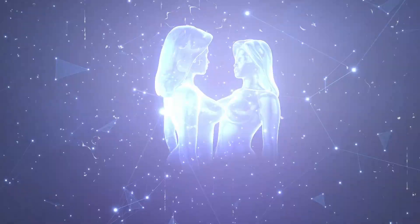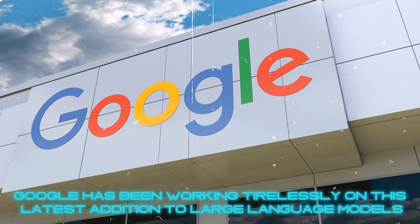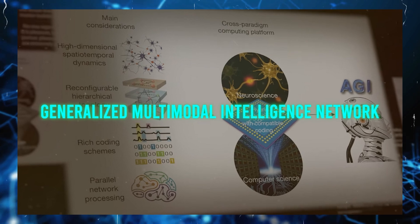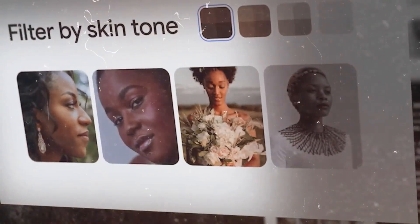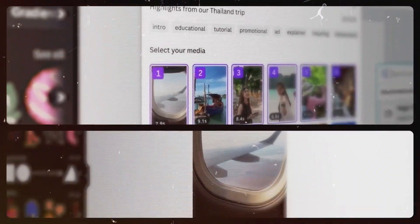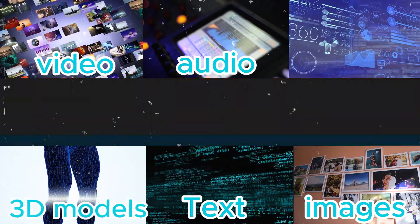What is Gemini all about? Google has been working tirelessly on this latest addition to large language models. Its full name is Generalized Multimodal Intelligence Network, showcasing its ability to handle various types of data and tasks simultaneously. We're talking about text, images, audio, video, 3D models, and graphs.